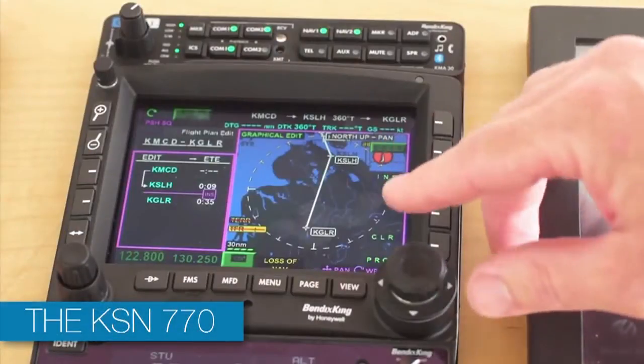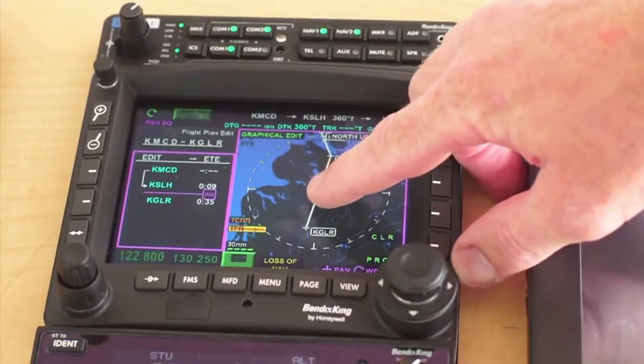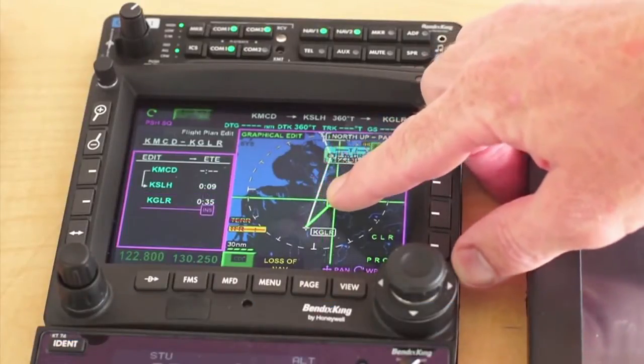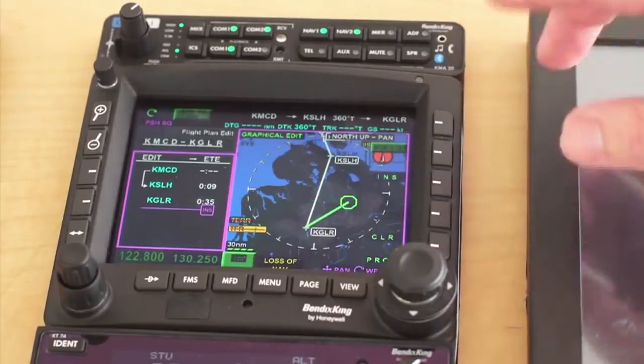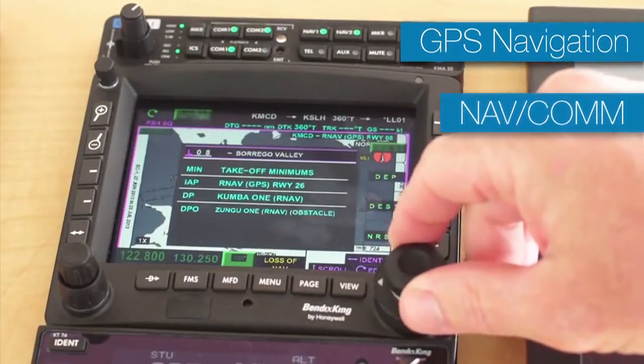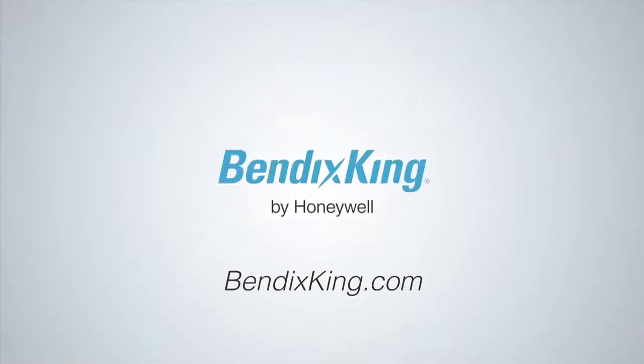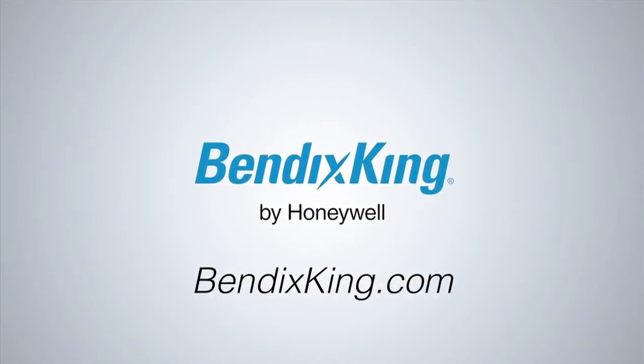The KSN 770 is an affordable, WAAS-enabled integrated MFD with a flexible hybrid user interface from BendixKing. Get your fingers on the 770's perfect blend of touch screen and hard buttons. Easily control your GPS navigation, NAVCOM, weather, traffic, and terrain in any condition. For more information, go to BendixKing.com.